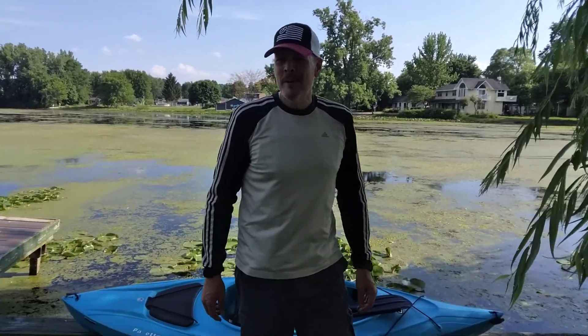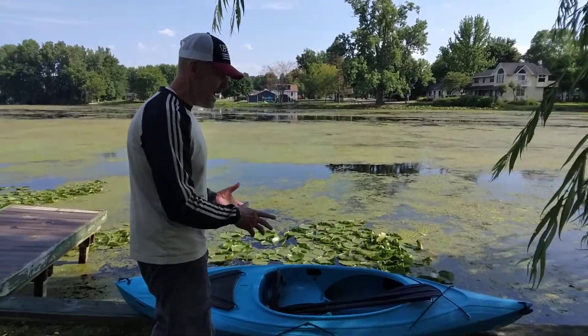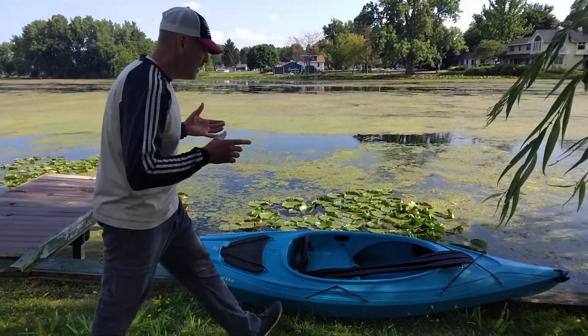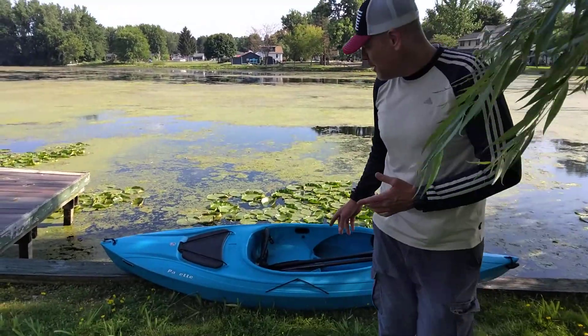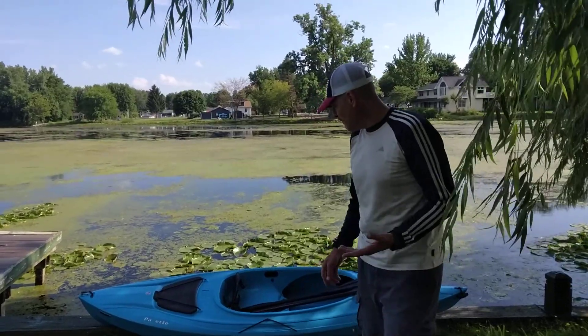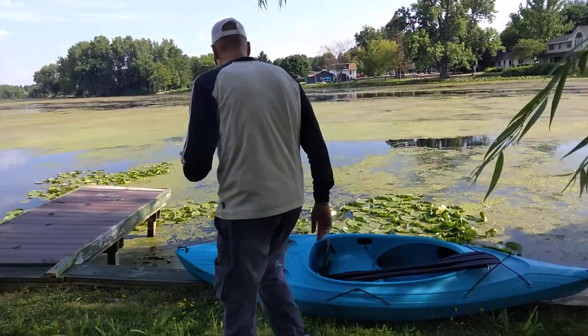Welcome back to I Have No Clue. On today's episode we're going to talk about reviewing a kayak. This is called a Lifetime Kayak. It was regular $400 and it was clearanced for two hundred, so I got $200 off, and it's pretty lightweight.